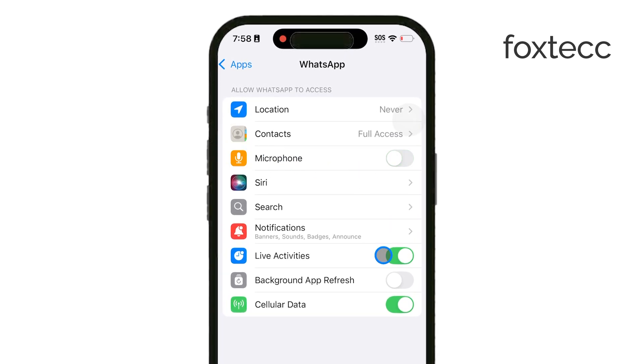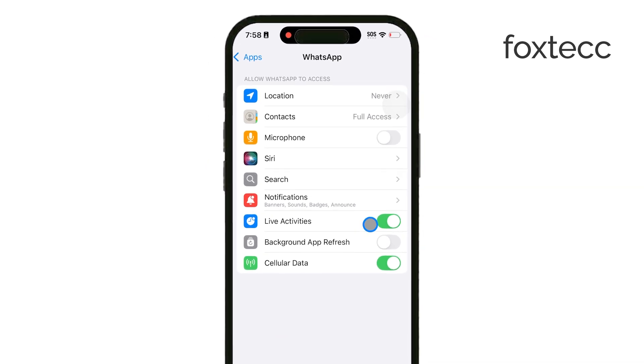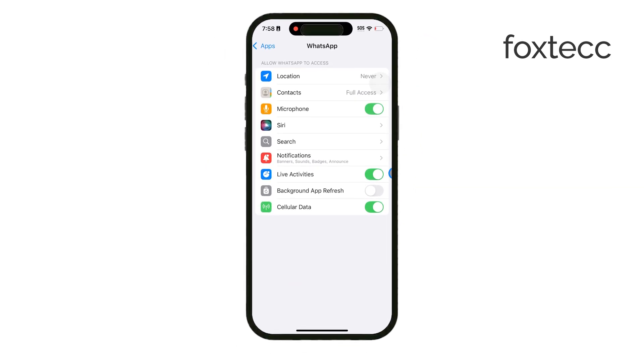Thanks for tuning in to Foxtech. I hope one of these methods helps you manage those WhatsApp call notifications a bit better. If you found this video helpful, don't forget to hit the like button and subscribe for more iPhone tips. See you later.